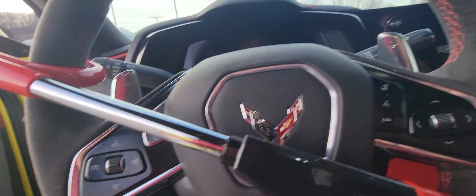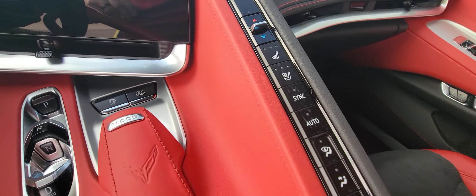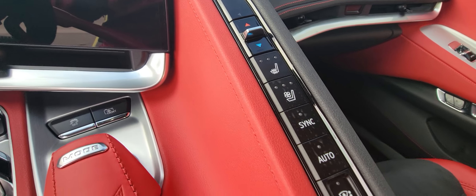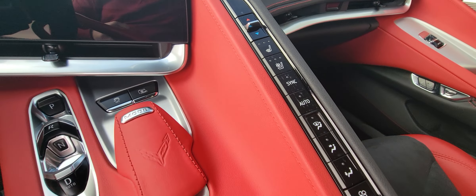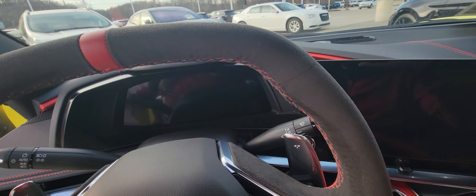It does have a heads-up display and a large LCD screen. All of your buttons are right here. It does have heated seats, cooled seats, and a heated steering wheel — the steering wheel actually has a really nice grip on it. I don't know if you can tell that from there.